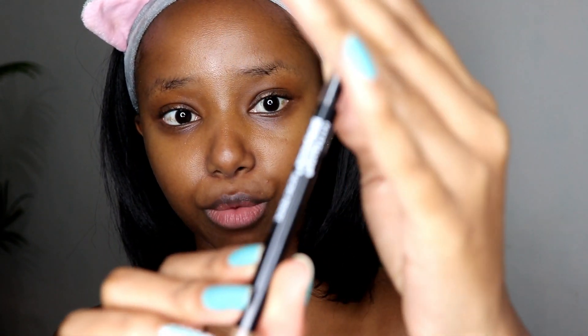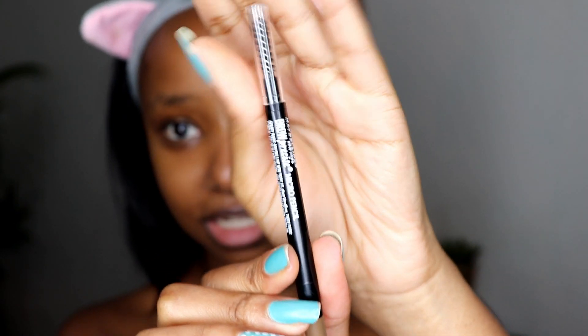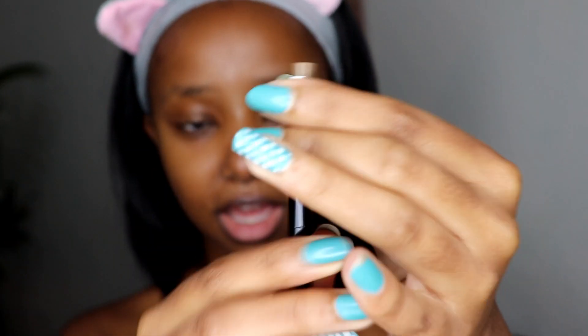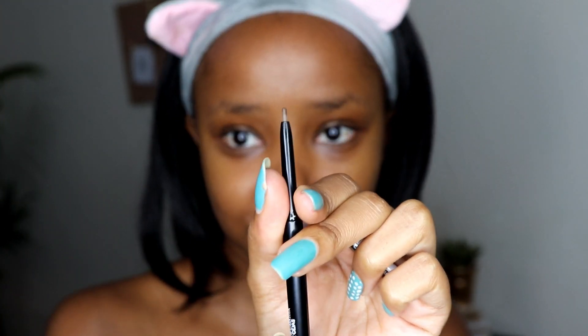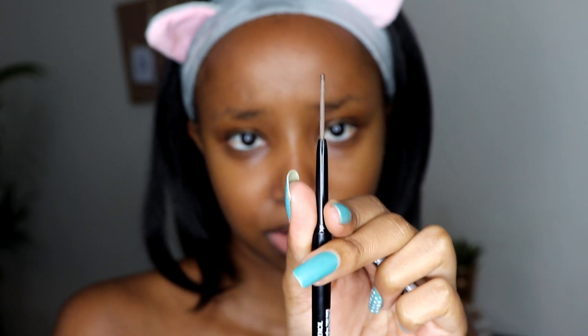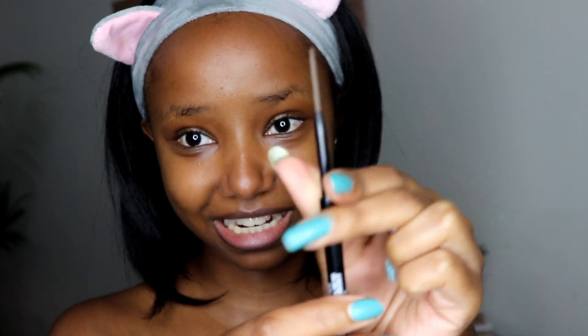The first product I have is the Maybelline New York Brow Precise brow pencil. It has a spoolie on one end and a pencil on the other. The first thing I'm going to check is the amount of product — and wow, that is actually really small for this huge pencil. I think Maybelline, we can increase this even just a bit, because I'm sure this isn't the cheap 30-bob pencil — it's more expensive — but the amount of product is really, really tiny.